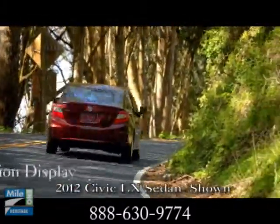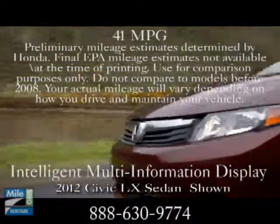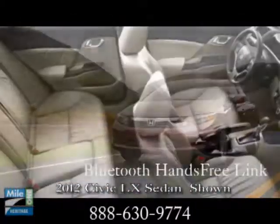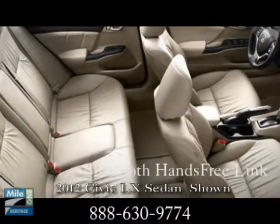Not only does the Civic HF boast an estimated 41 miles per gallon, the 5-speed automatic transmission offers refined gear ratios for quick acceleration and enhanced fuel economy.